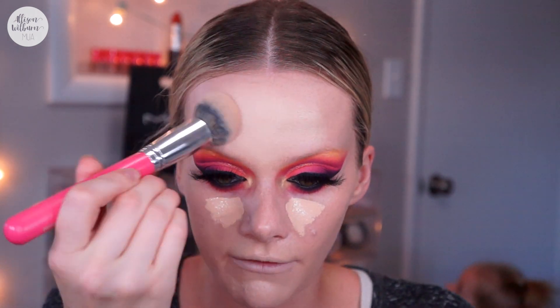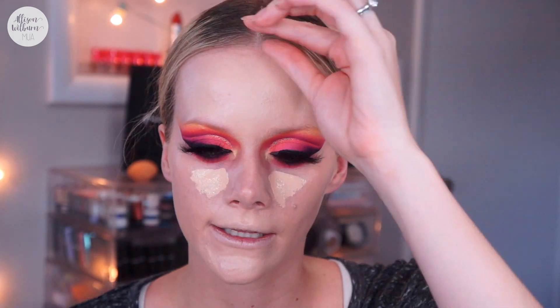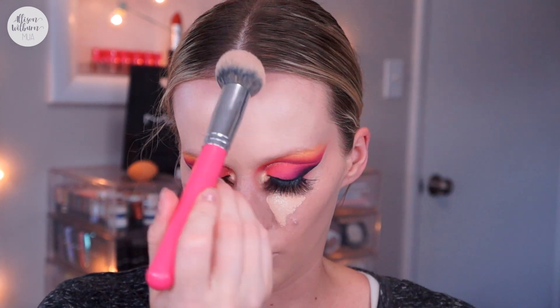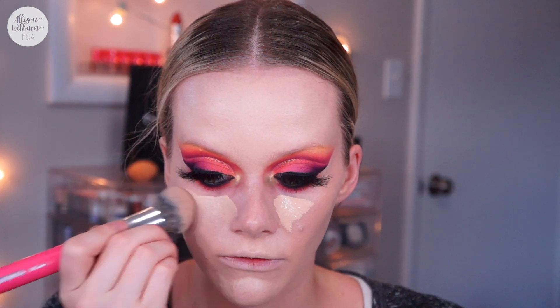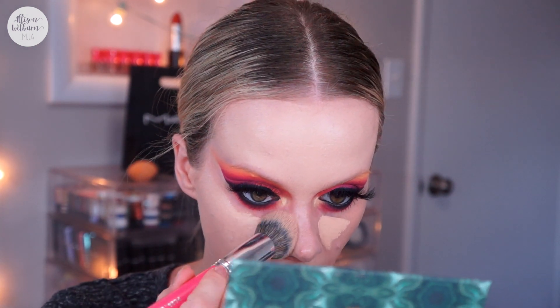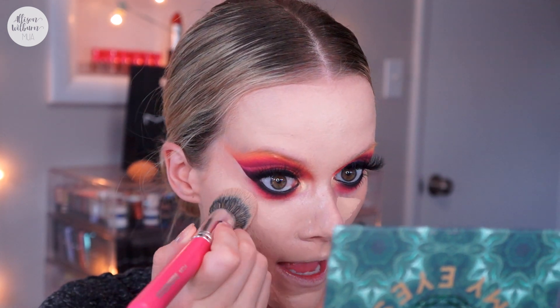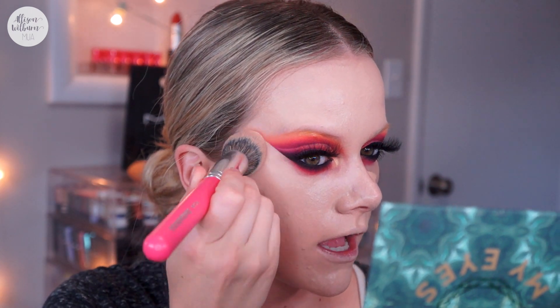After blending in that foundation my face feels really heavy and greasy — that's disappointing especially for having no coverage. That's exactly why I don't like light coverage foundations: I end up using more to get the coverage I want, which in turn feels really heavy. I just prefer medium to full coverage foundations and use less of them for a more natural look — that way it doesn't feel as heavy.